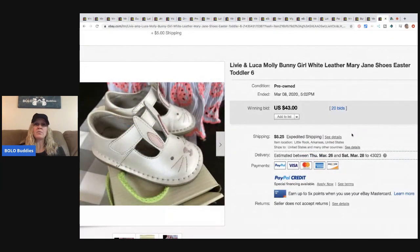The next item is these adorable little Livy and Luca Molly bunny girl white leather Mary Jane shoes in toddler size six. They sold for $43 with 20 bids, and the buyer paid shipping.